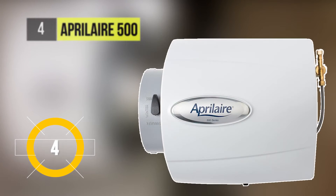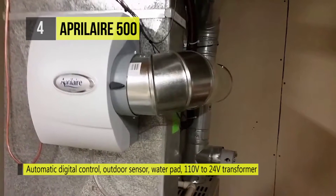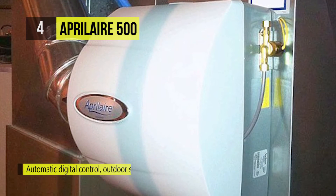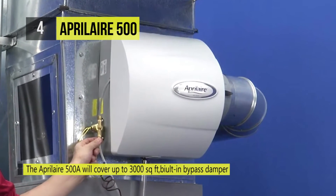At number four we have the Aprilaire 500. The Aprilaire model 500 humidifier is economical and a proven performer, designed for small to midsize homes. It's a whole home solution that helps you achieve total comfort through humidity control. The model 500 is installed in your central heating and cooling system ductwork by a local professional.